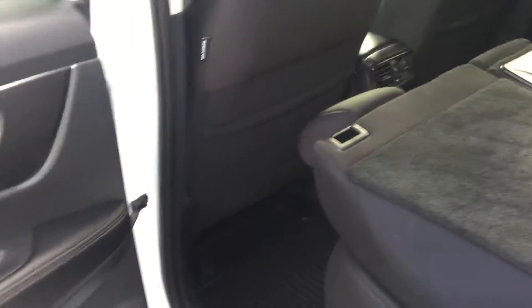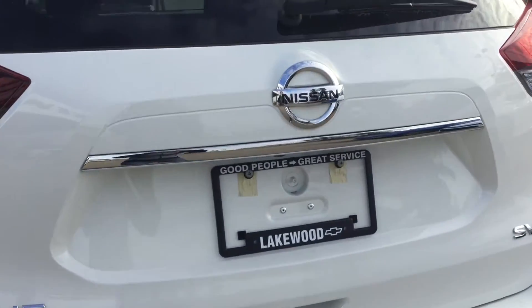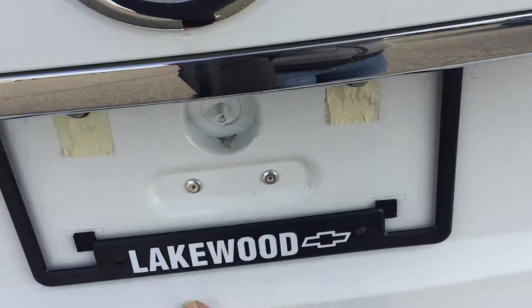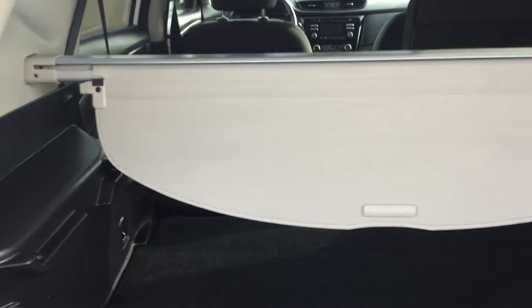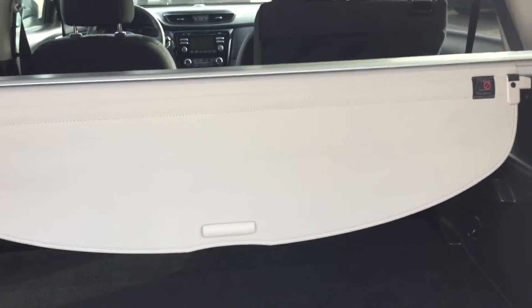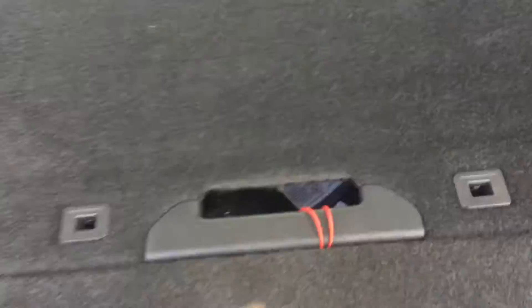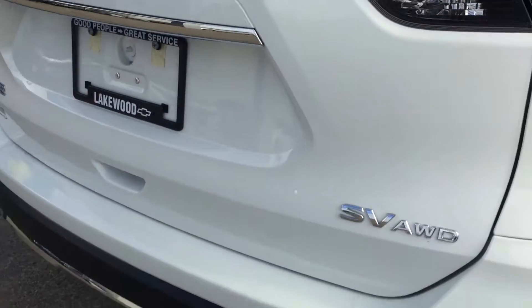At the back end you do have the safety feature of the backup camera, located right underneath that Nissan emblem. Opening up the trunk, you have quite a bit of space in this SUV. You also have that cargo tunnel cover at the top — so if you have groceries back here and need to do more shopping, it gives your groceries some shade. Underneath you do have storage compartments on both sides.